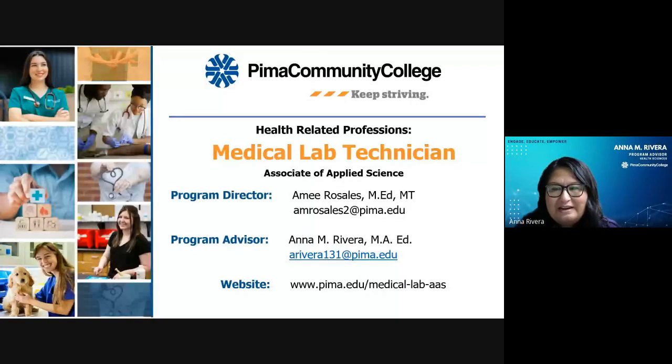Hello, my name is Ana Rivera. Today I'm speaking to you about our Medical Lab Technician Program. This is an Associates of Applied Science Program located at the West Campus. Your Program Director is Amir Rosales and I am your Program Advisor. Please take note of our contact information as we're happy to answer any questions you may have after listening to today's information session.